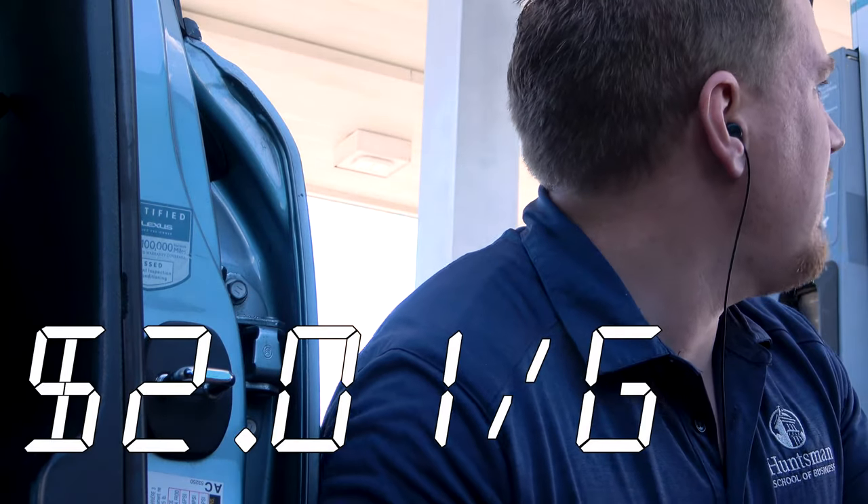I'm at a gas station and gas is $2.01 right now. I'm going to drive to a gas station 15 kilometers — nine miles — away. I just topped off and we're going to see how much gas it took me to get to that gas station and what the price there is relative to this one.